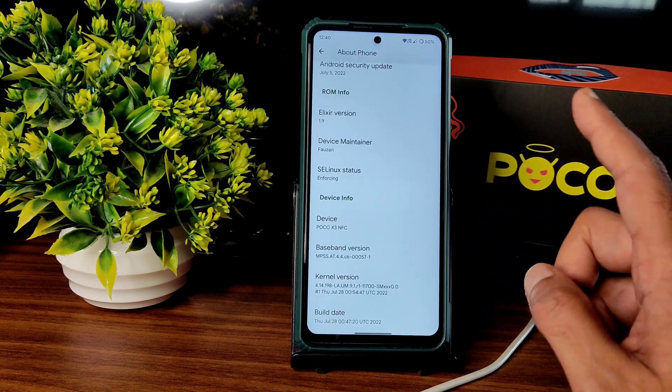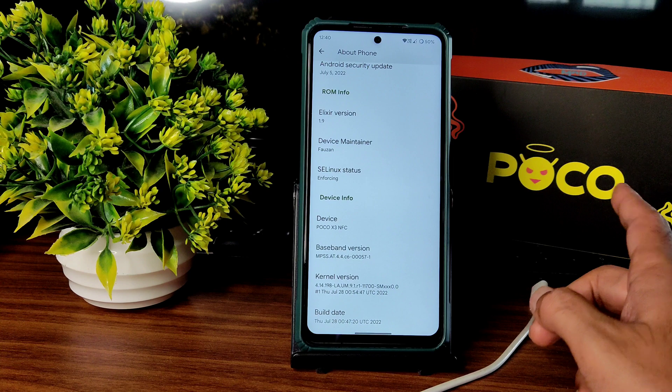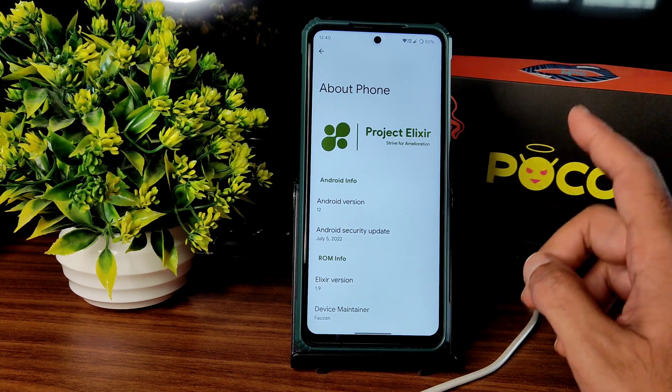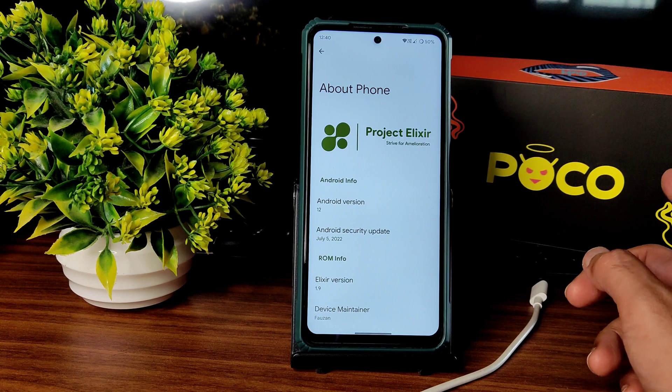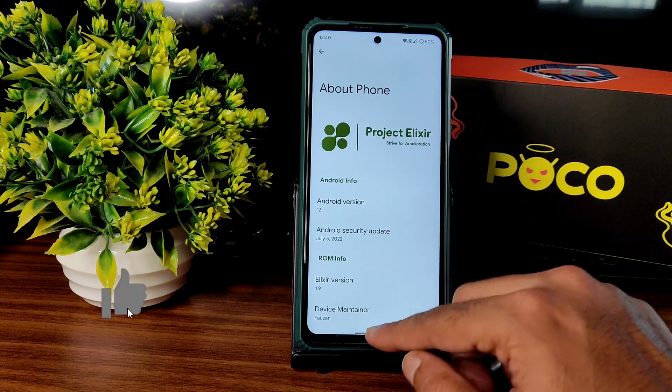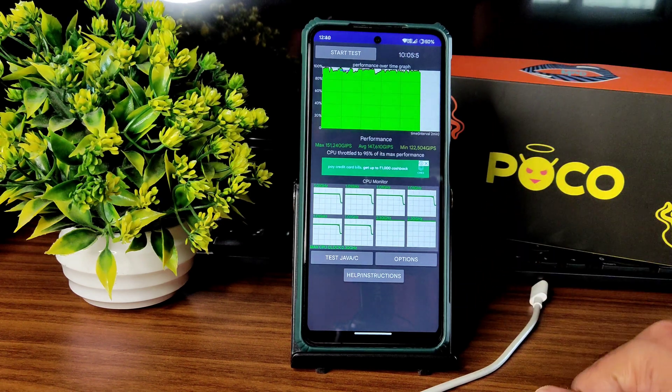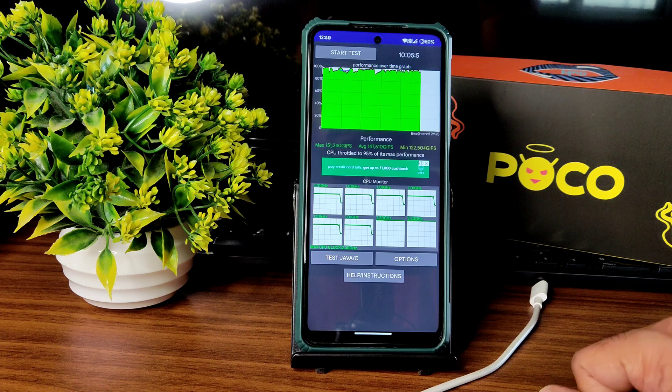One important thing: use the latest TWRP recovery. Most people follow everything correctly but use some other recovery and face problems. I've been running the CPU throttling test for the last 10 minutes. The maximum is 151, average is 147, and minimum is 122 million ops, reaching 95% of maximum performance, which is good.